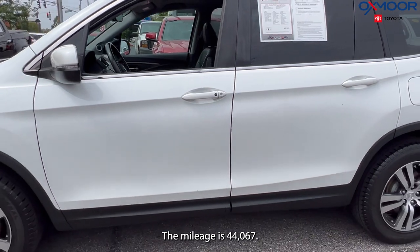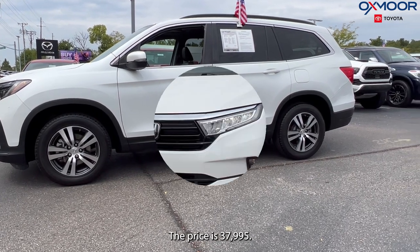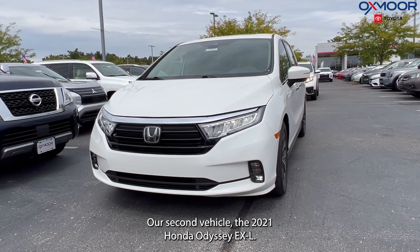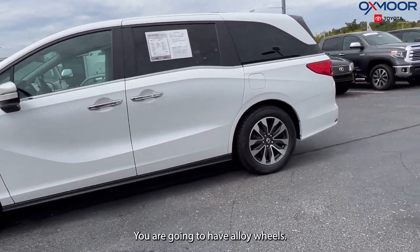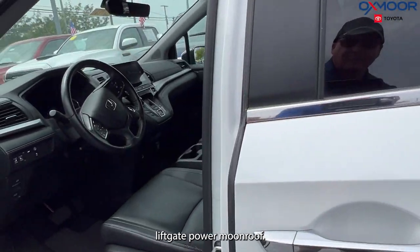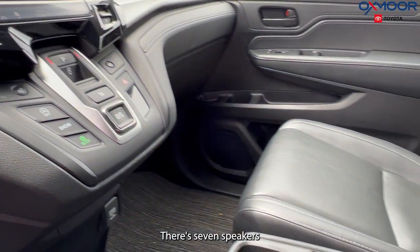There's also going to be a backup camera. The interior is in black leather. The mileage is 44,067 and the price is $37,995. Our second vehicle is a 2021 Honda Odyssey EXL. The exterior color is white. You're going to have alloy wheels, a power liftgate, a power moonroof, a backup camera, and seven speakers.